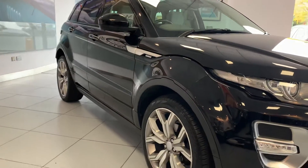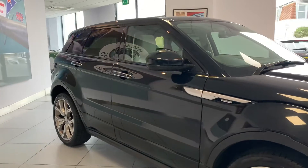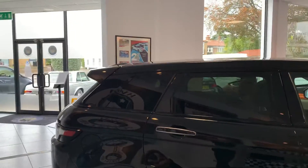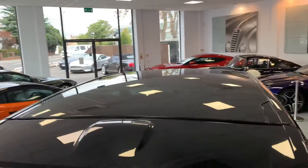You've got the lovely diamond-turned alloy wheels finished in Santorini black — it does look very smart. You also have this nice big glass roof, which does have an electric blind if you did want to close the light out.